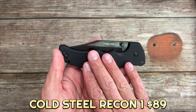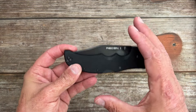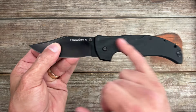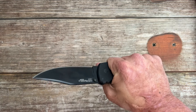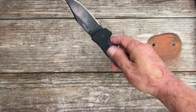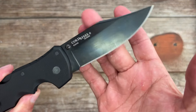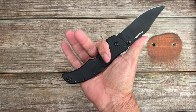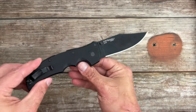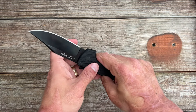This next one is the Cold Steel Recon 1. The particular clip point I have I couldn't find on Amazon, but the drop point one — which is the next one I'm going to get — is more versatile. You get a 4-inch blade, super tough Triad Lock, G10 scales. This thing is a beast and you can get the drop point right now for $89 on Amazon. It's in S35VN steel, DLC coated — you can probably find uncoated ones now. The choils, even though I'm not a huge fan, fit my hand nicely. Being that there's no liners, this one's not super heavy.